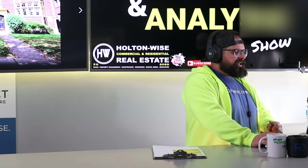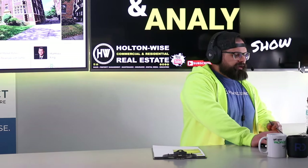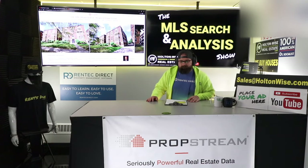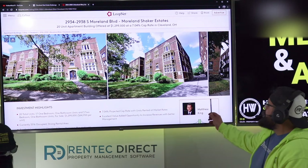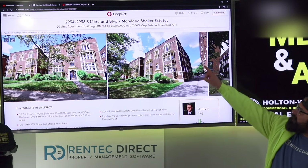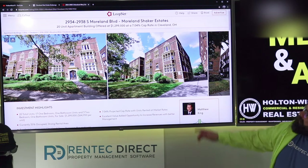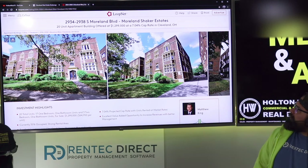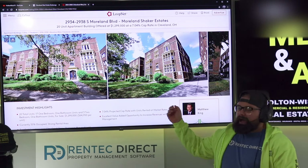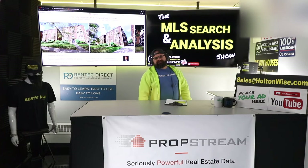I'm James Wise, and this is the show where I help investors like you start, build, or grow your real estate portfolios. The guy I'm working with today is Spiff — you're an investor from California, and you sent this apartment building to me: this 20-unit apartment building listed at $1.299 million, advertised with a 7.04% cap rate. Cleveland, Ohio. This sucker is a half-a-million-dollar mistake, bro.